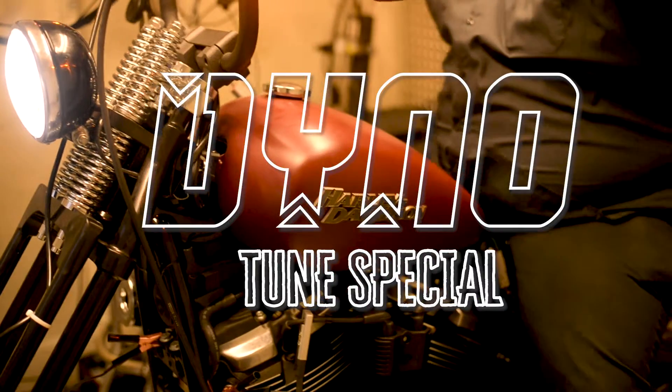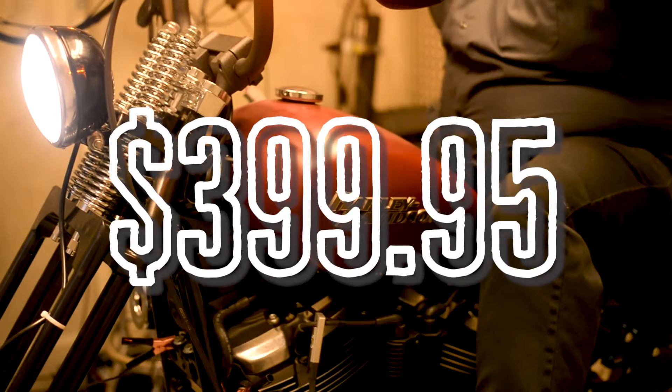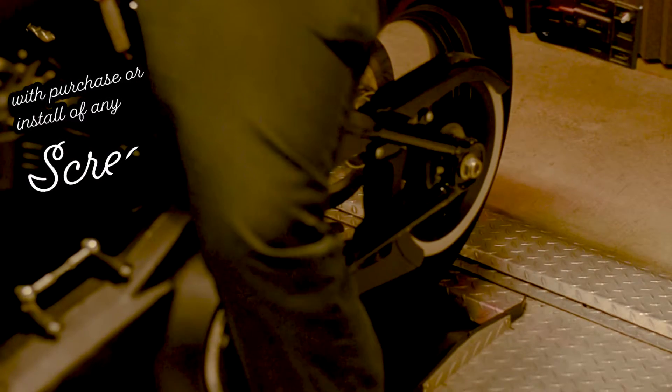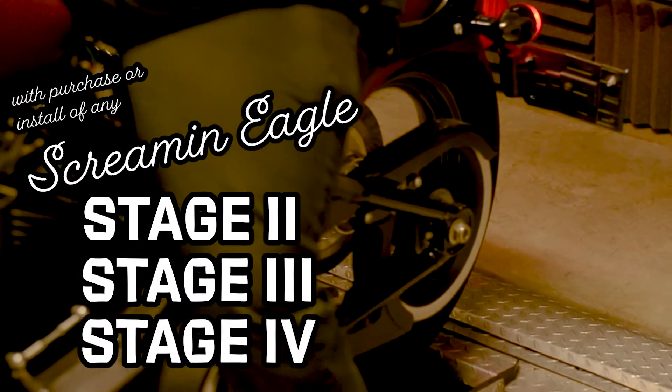High Desert Harley-Davidson Dyno Tune Special, April 1st through 30th, only $399.95. With purchase and install of any Screaming Eagle Stage 2, 3, or 4 upgrade through our High Desert Harley-Davidson Service Department.